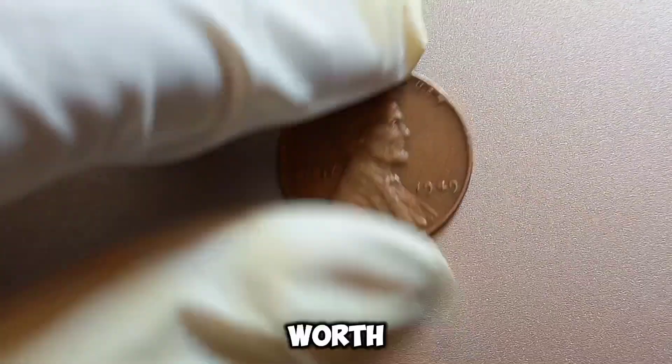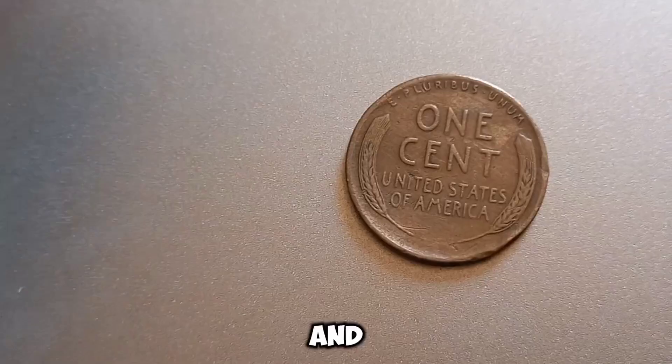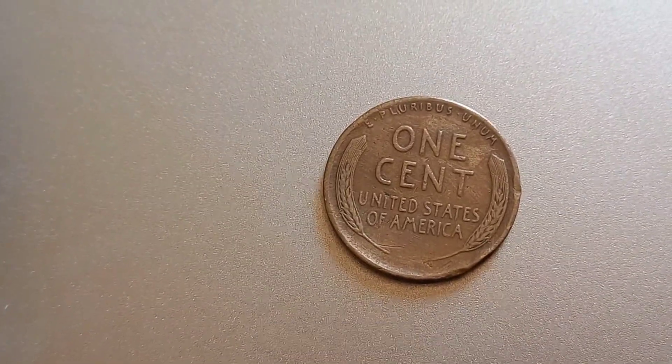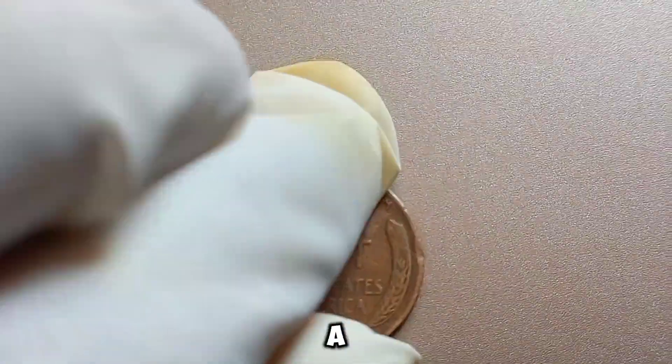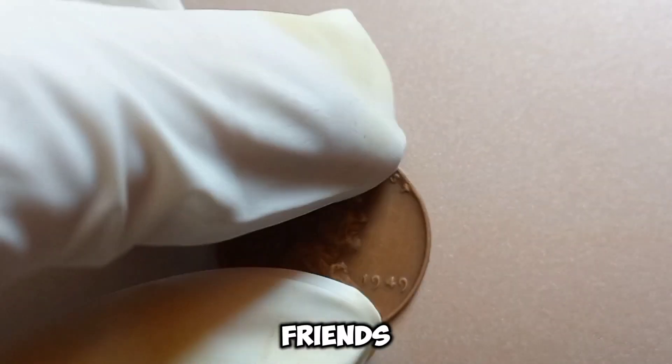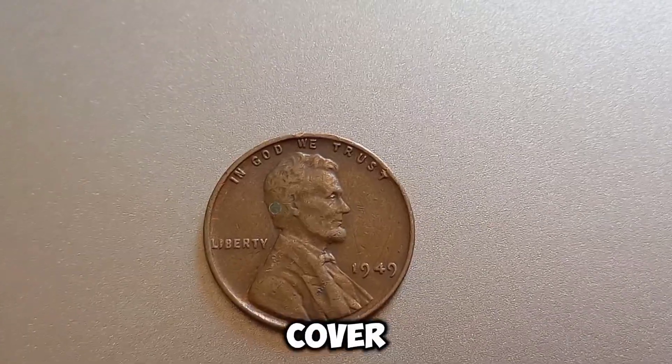Even if your penny isn't worth a million dollars, it could still be a valuable piece of history and a great addition to your collection. Thanks for joining us on this coin adventure. If you enjoyed this video, give it a thumbs up, share it with your friends, and leave a comment below if you have any questions or topics you'd like us to cover next.